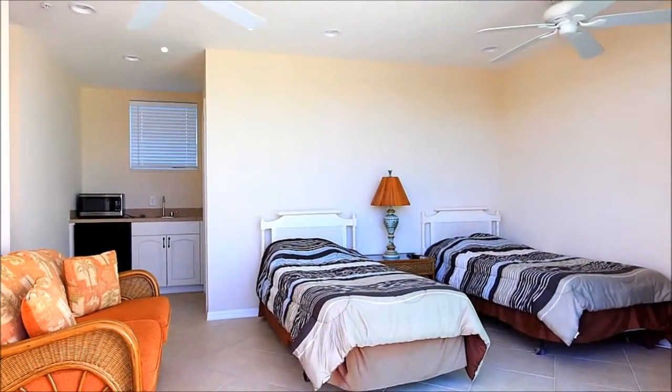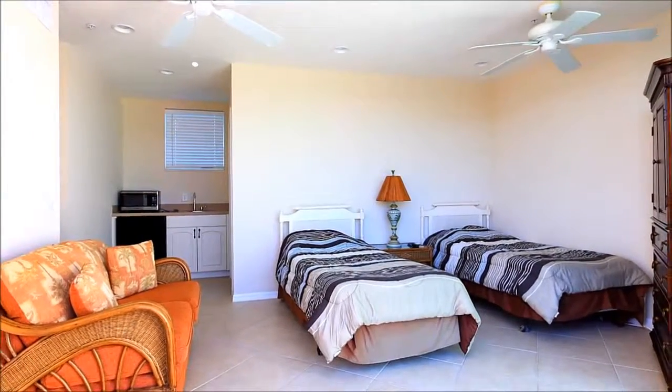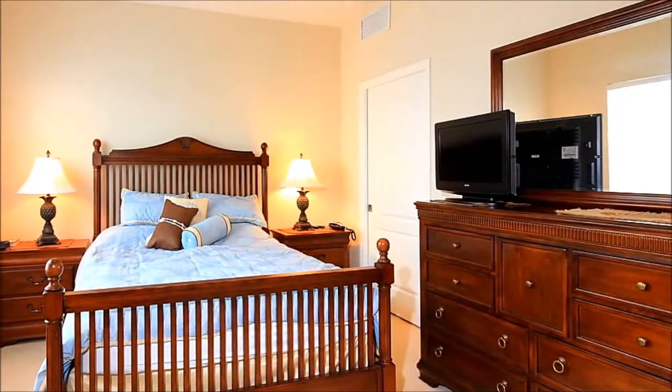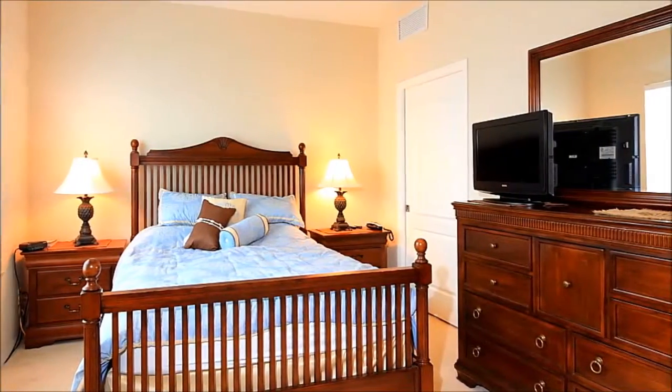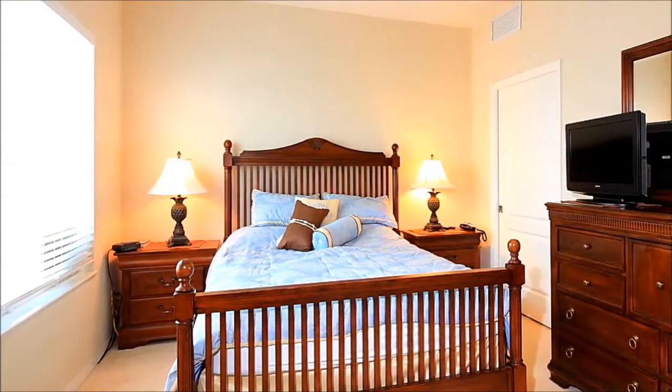Your guests will also be accommodated in these fourth floor accommodations boasting a mini fridge and a bar sink along with a full bath and private balcony. Or they can stay in this beautiful bedroom which also sports a walk-in closet and a full private bath. An in-suite laundry completes this oasis by the sea.